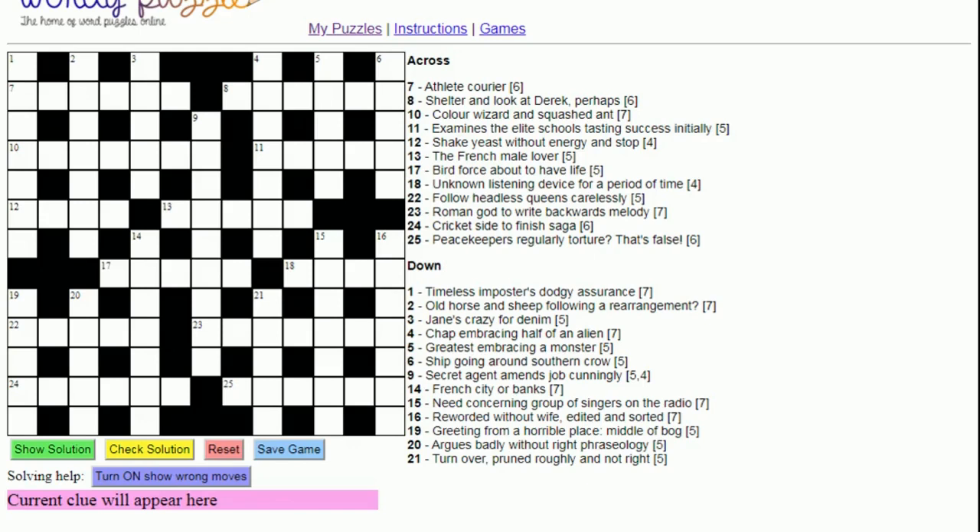Let's start with seven across. The clue is 'athlete courier'. Now often when you have a short clue like this, it's a double definition, so we're looking for an answer word that fits both parts of the clue. An athlete can be a runner, and a courier is a runner.